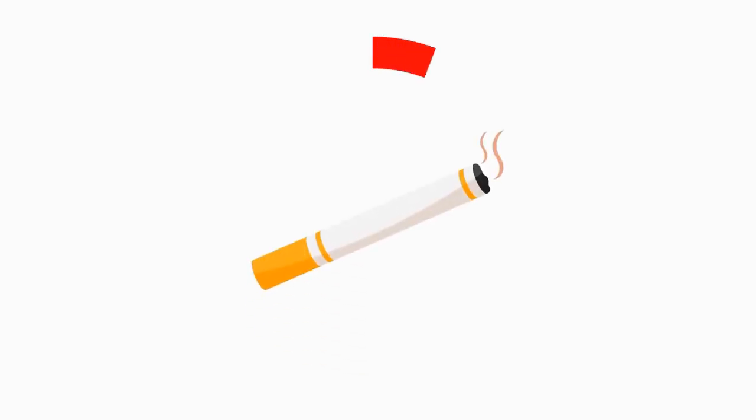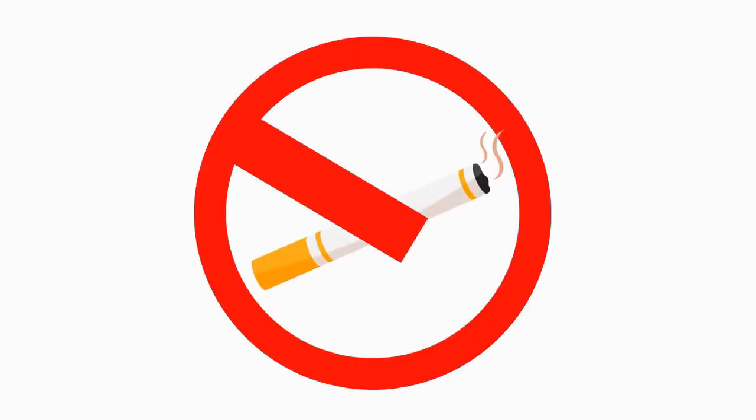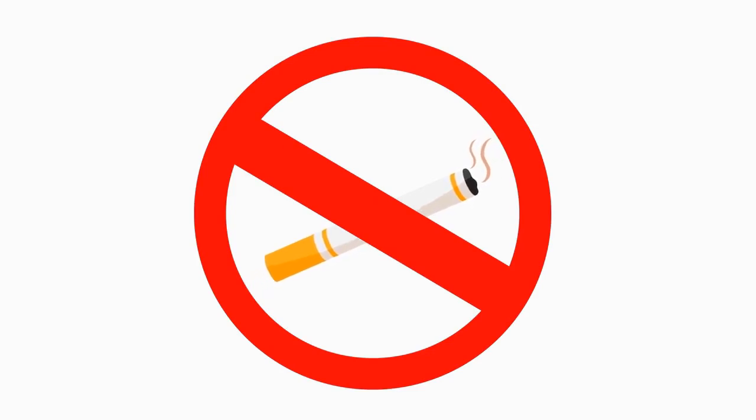However, there are a few rules to keep in mind. For example, smoking is not allowed in the lounge, and children under 7 years old must be accompanied by an adult at all times.